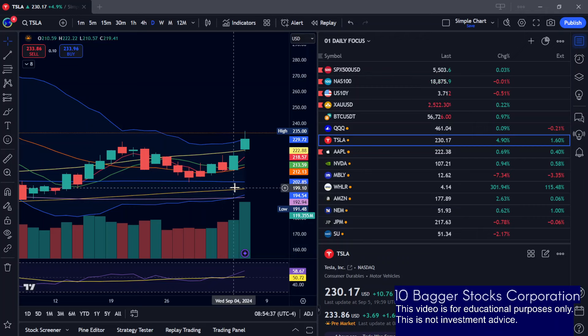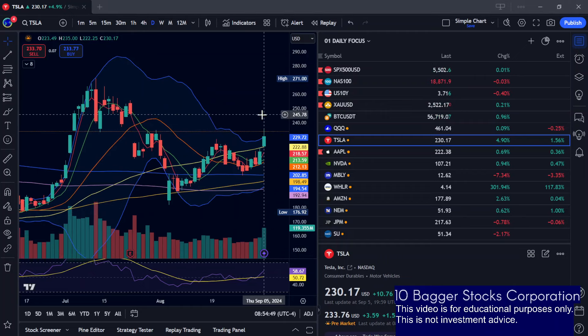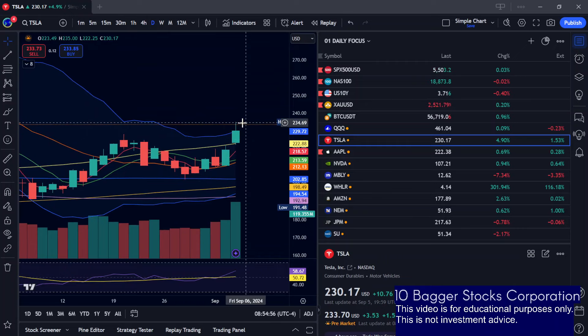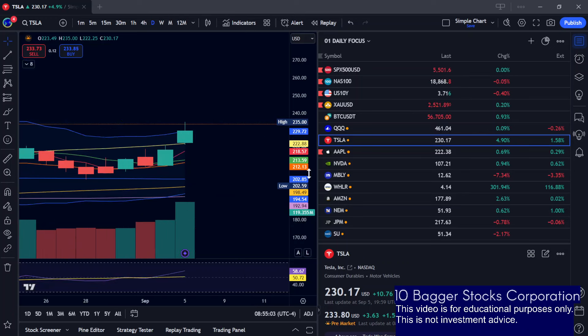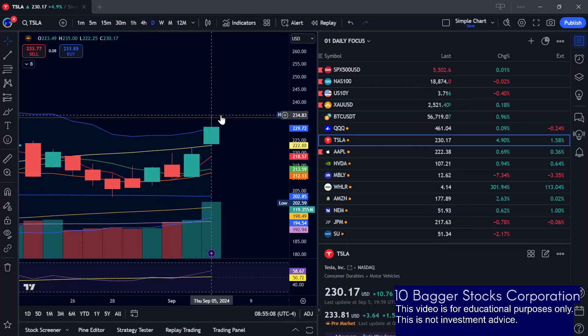Taking a look at Tesla, continuing to see some strength — we got a big gap over here. The bulls are going to want to try and fill that gap; the gap fill would be at 245.63. I don't believe the bulls are going to be able to push that high today, but anything is possible. I was looking for some resistance around 236-237, so maybe we just pass yesterday's high by a little bit and then fake out and get an upper wick down towards the upper Bollinger Band, which would likely be around 231-232.